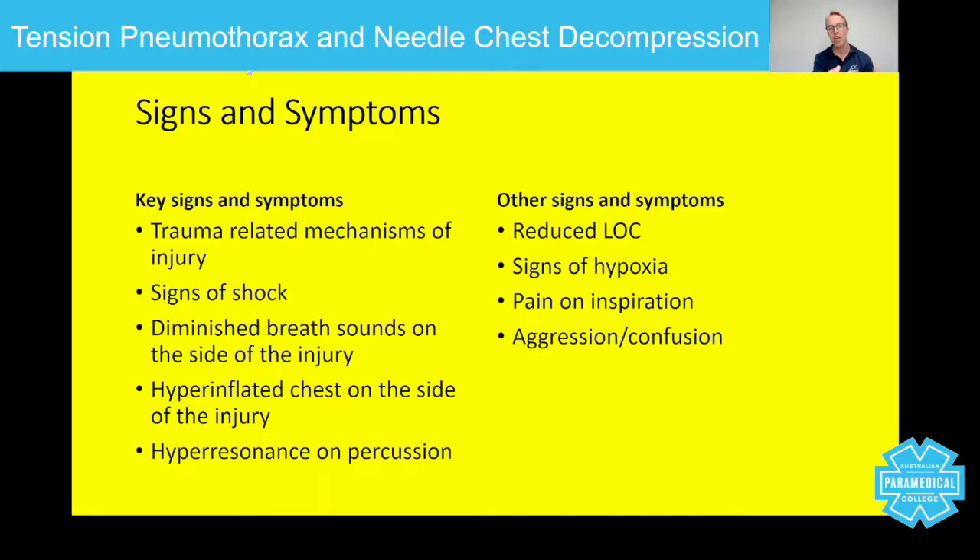Those are your key signs and symptoms. Everything else — reduced level of consciousness, signs of hypoxia, pain on inspiration, aggression, and confusion — tends to relate to the late stages of tension pneumothorax, including tracheal deviation and other signs of hypoxia.